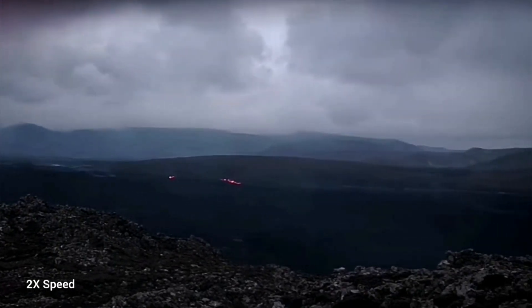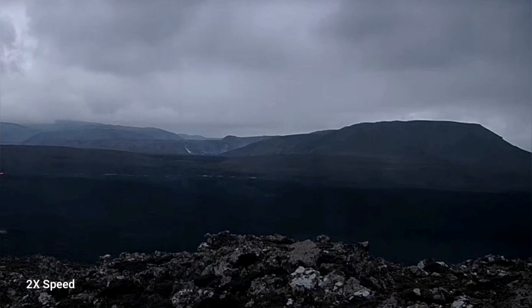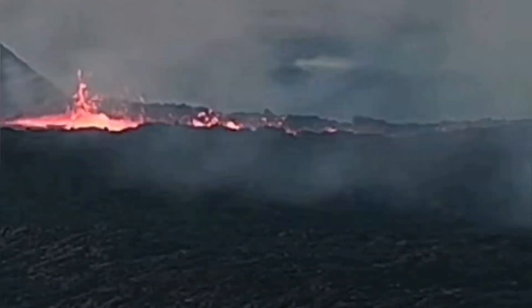Where has the lava gone? All the traces of lava you can see now are toward Grindavik — not close to it, of course, but these are the remnants of it. The lava lake was drained; just a small amount remained, and this is what is advancing. It will gradually cool down if the volcano doesn't become active.